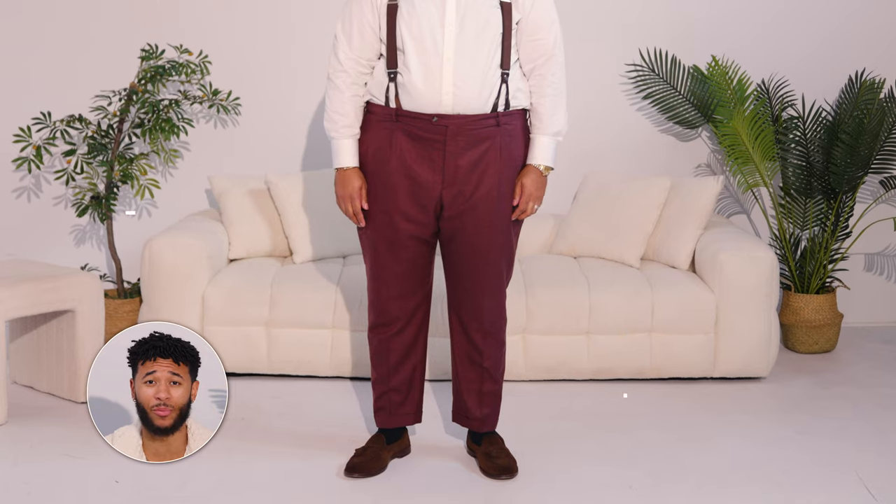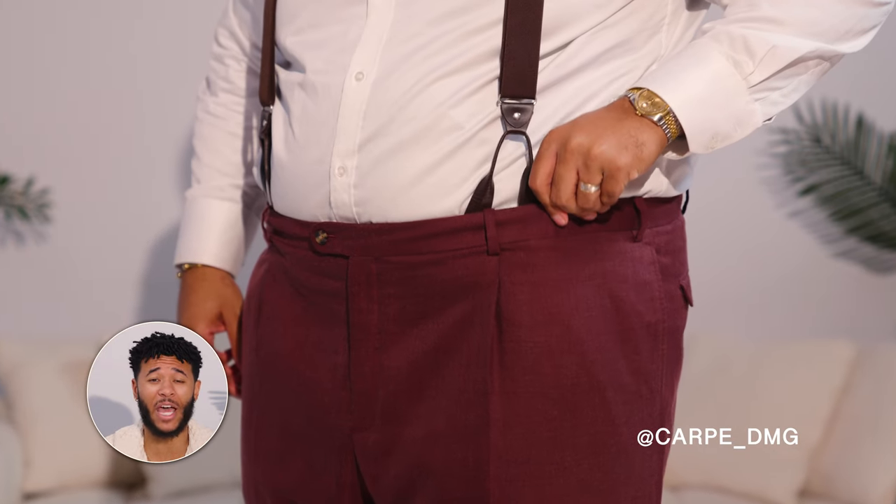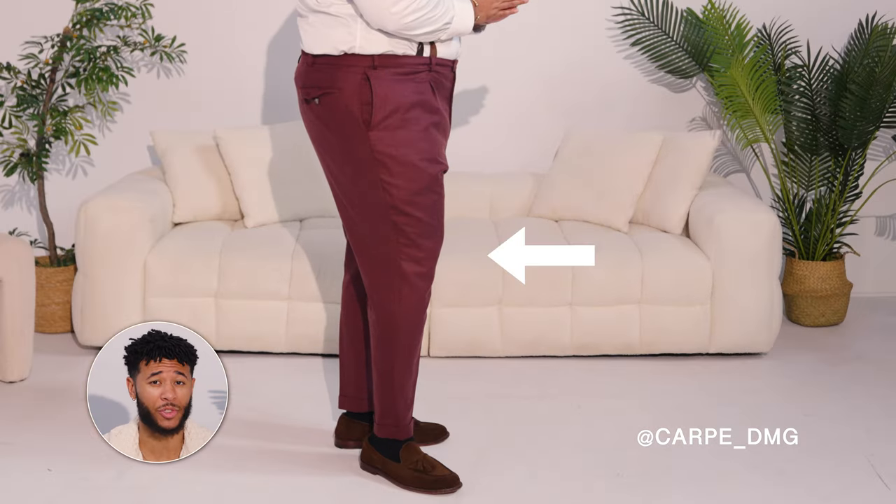If you're a big and tall guy like Carpe, you should go with more of a relaxed fit in your trousers to give more room in the seat and thigh. You also want your trousers to be flat front and have a mid-rise with suspender buttons in them. You also want to have a slight taper on these relaxed trousers.